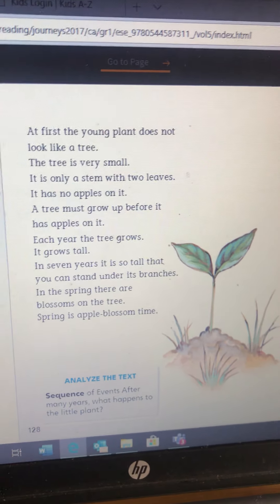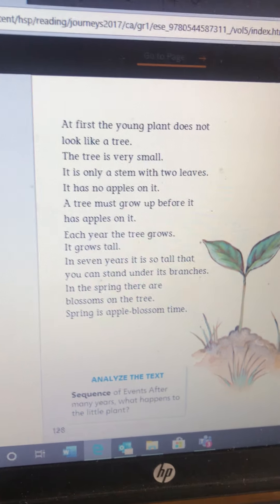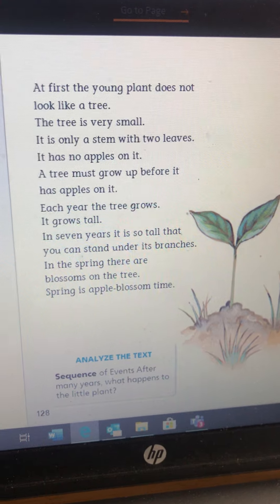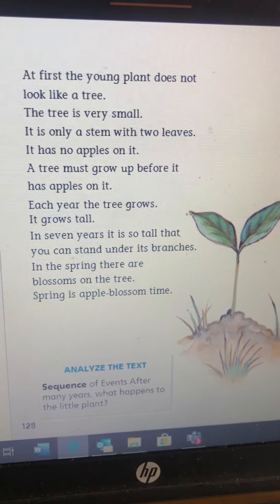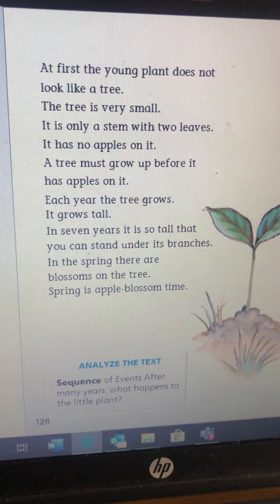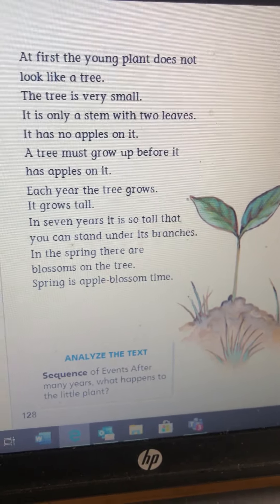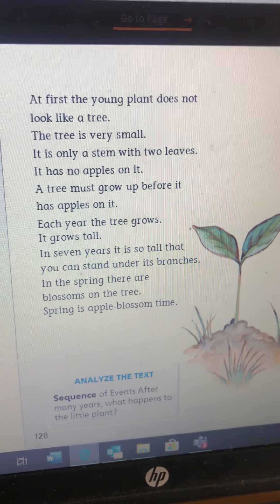Just think — if you go outside and it's sunny and you touch the concrete, it feels warm. The sun is warming the earth, making it feel warm for the seed. At first, the young plant does not look like a tree. The tree is very small — it is only a stem with two leaves. It has no apples on it. The tree must grow before it has apples. Each year the tree grows tall. In seven years, it is so tall that you can stand under its branches.